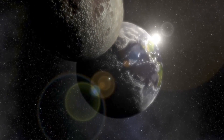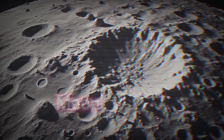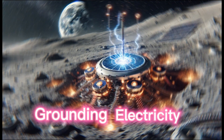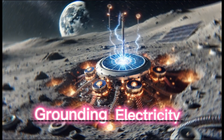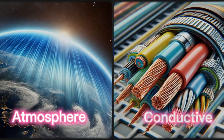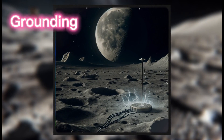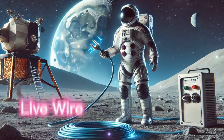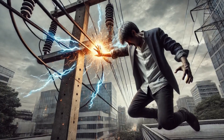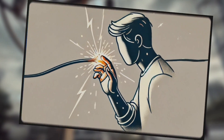Now let's take a step outside Earth. What about the Moon — could it be used for grounding electricity? The short answer is: not really. The Moon doesn't have the atmosphere or conductive properties that Earth does, so space doesn't have grounding in the traditional sense. So if you were to touch a live wire on the Moon, you wouldn't get a shock. But don't try this on Earth — it's a shocking bad idea.